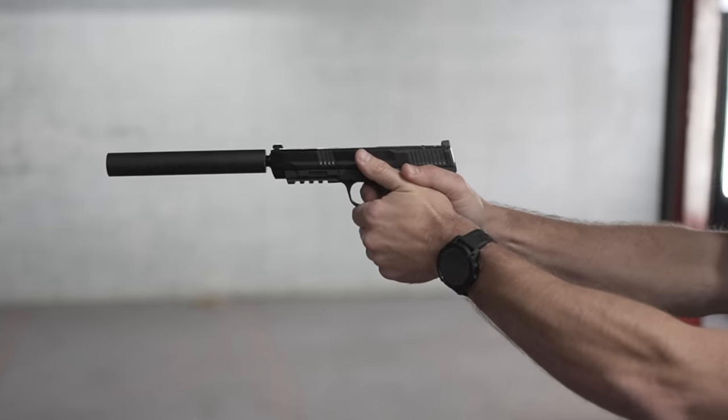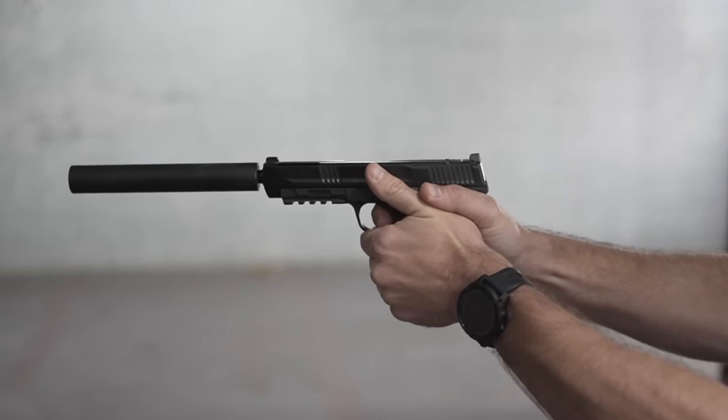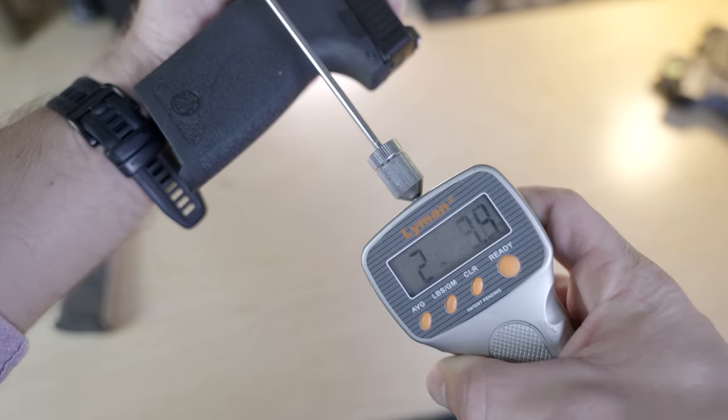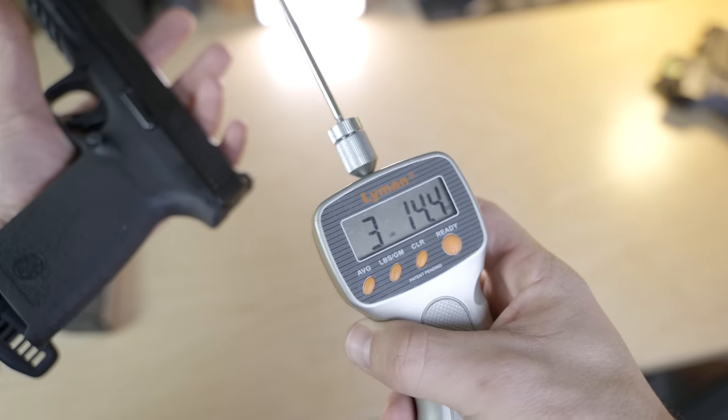Another difference between the M&P 5.7 and other M&Ps is the fact that it doesn't use a striker — rather it uses an internal hammer, meaning it's kind of a single-action-only pistol, a little bit like your grandpa's 1911, except instead of blood, sweat, and tears, the M&P 5.7 is more anime, White Claw, and social anxiety. But it also means you get a pretty excellent single-action trigger. I would go so far as to say the M&P 5.7 has the best trigger of the non-Performance Center M&P pistols. It's that good — dead serious.